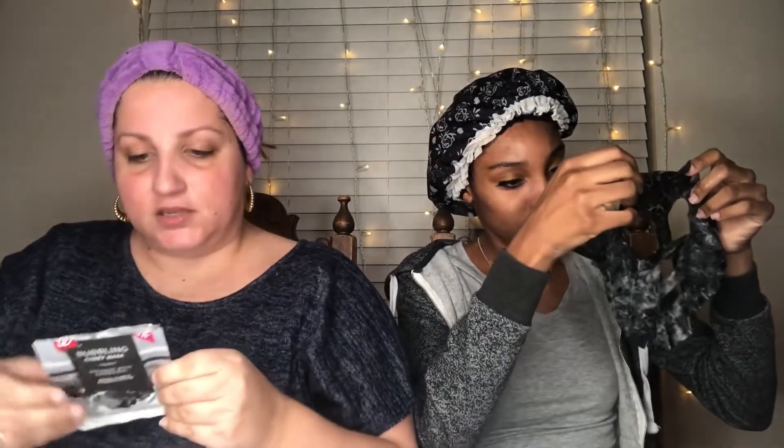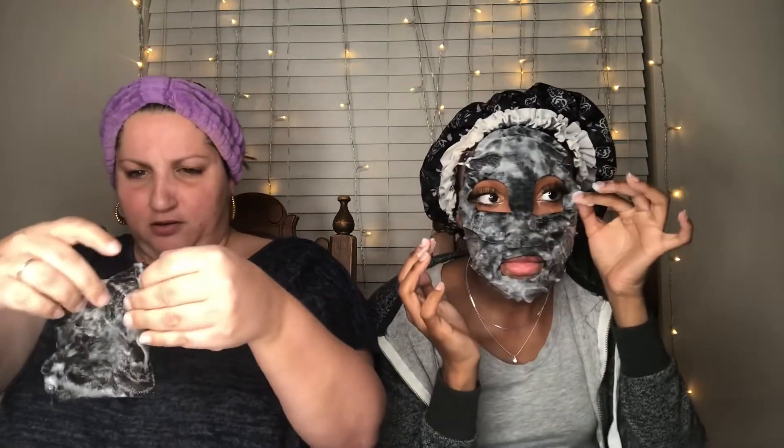So my face is damp. It says: unfold the mask and align eye, nose, and mouth holes, apply and smooth the mask onto face. Is this supposed to be this way? I don't like this. This is what it looks like — gross. You see those bubbles? It's really slimy. It's funny how these things become gimmicks and people are like, yes, let me slap this disgusting crap on my face. But that's what we're here for — we're going to give you the tea. You look beautiful.